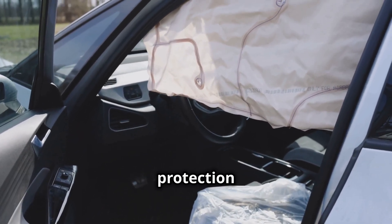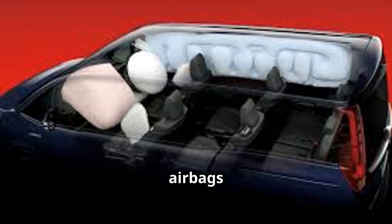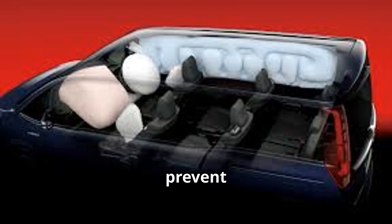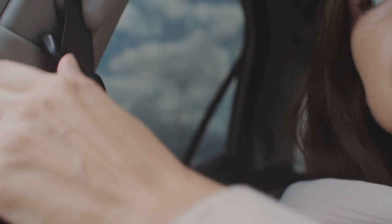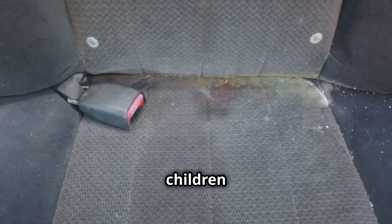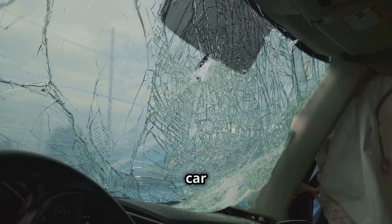Front airbags provide important protection during head-on crashes because they prevent the driver and passenger from hitting the dashboard. SRS side airbags are located between the door and the seats; they are meant to prevent torso and chest injuries. Knee airbags are located at the bottom of the dashboard and prevent leg injuries by cushioning any potential impact against the underside of the dashboard. Inflatable seatbelts are the final type of SRS airbag; they crucially protect the bodies of fragile people such as children and the elderly. All four types of SRS airbags are vital for preventing injury and reducing the severity of car crashes.